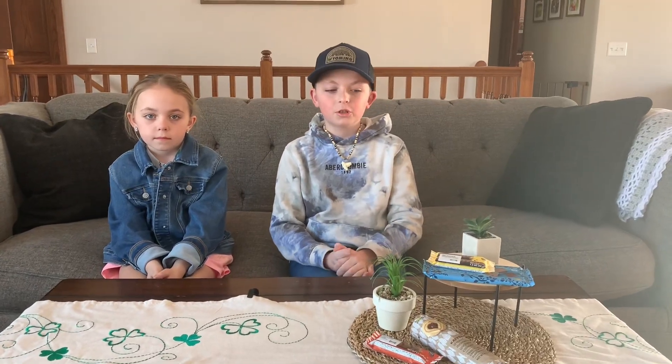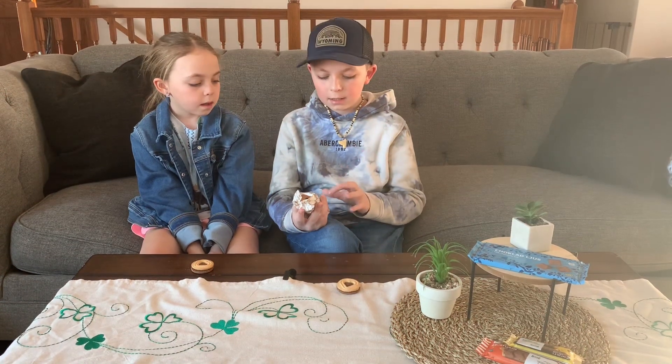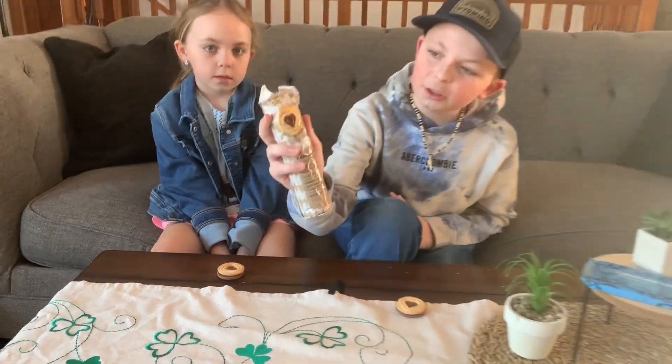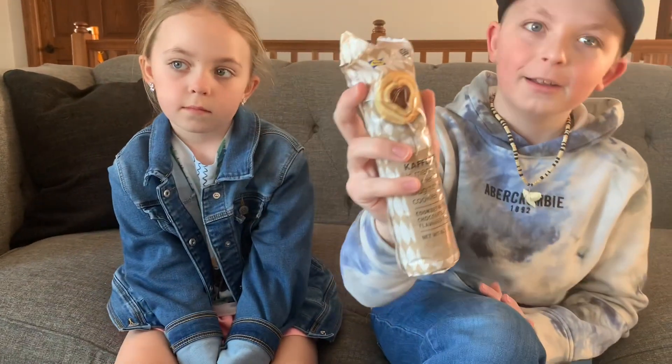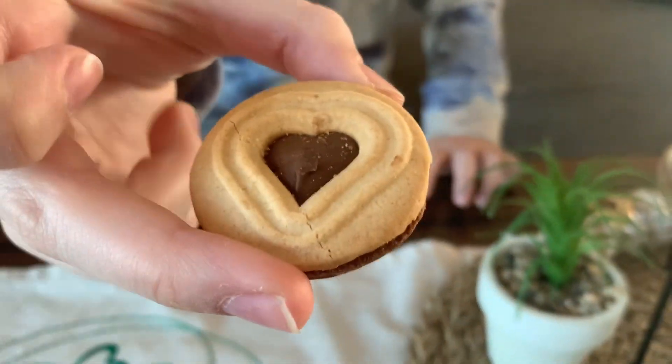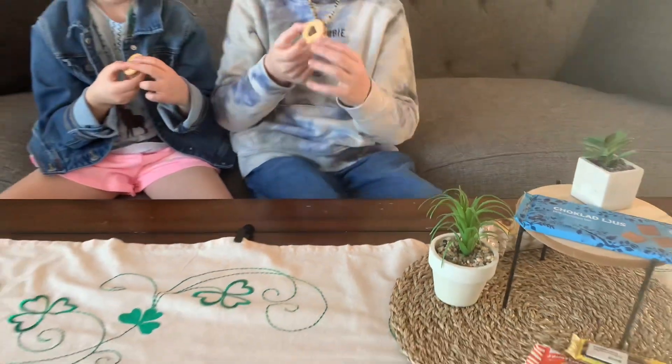What is up guys, and today we will be trying four different IKEA snacks. Let's just get straight into the video. Our first snack is cookies with chocolate flavored filling. Here's the package — a little ripped at the top but that's okay. Let's see how they look before we try them, and then let's just dig right in.